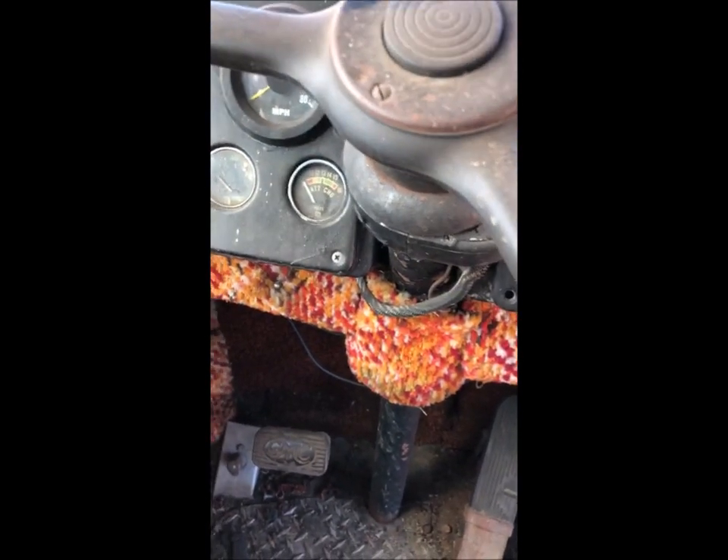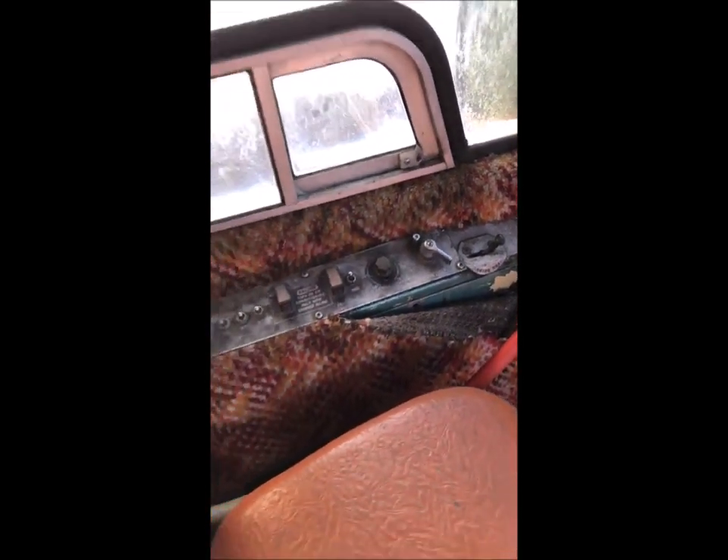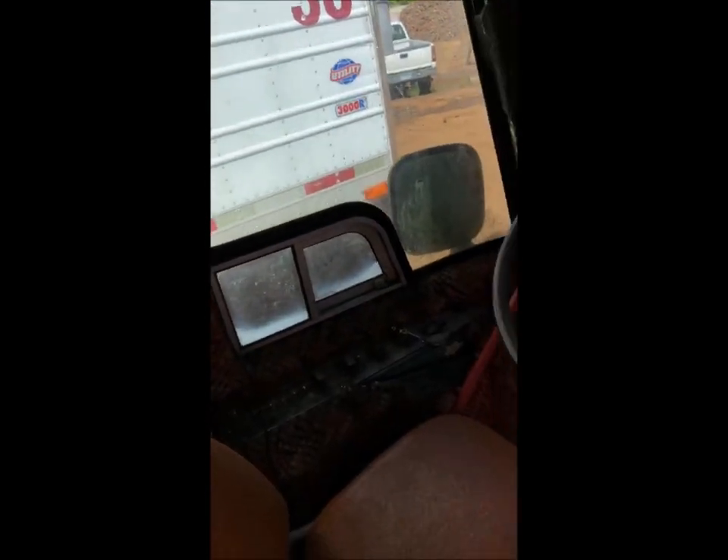We've got all the standard gauges and it looks like they changed the speedometer and added a volt meter. The brake is off, so that'll be good when we try and move it. The ICC brake is sticking out of the floor — I'm not quite sure why.